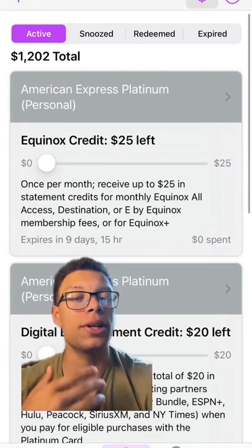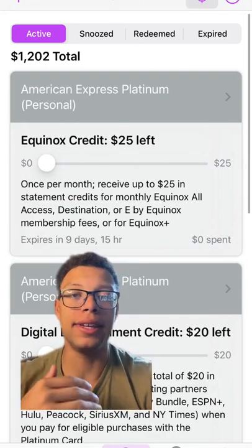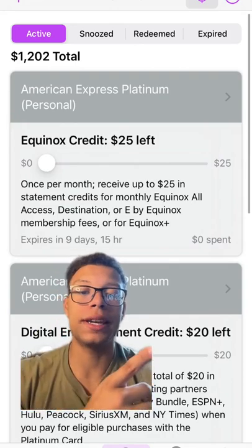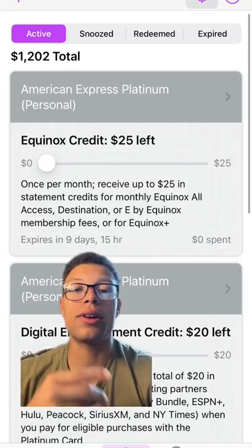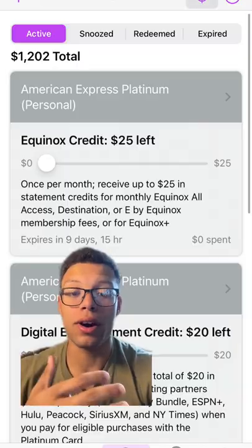The thing I like about this app is that it is a convenient way to track how much you're utilizing of those card offers, making sure you're getting maximum value out of these higher tier cards. You can see how much you're spending each month, how much you have remaining for things like the digital entertainment credit, the travel credit, and what other offers you're getting on these cards.